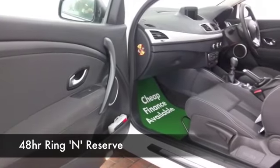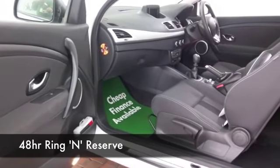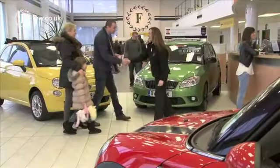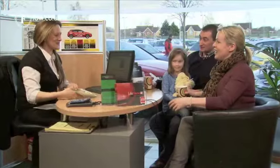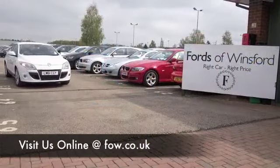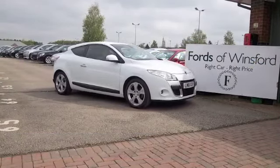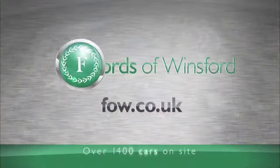Who knows, maybe this is the car that's going to make its way home with you. If you want to ring in and reserve, no problem — give Jackie and the team a call in our call center and we'll hold the car for you for up to 48 hours till you can get here. Bring your license with you, have a test drive, and discover this great car for yourself at Fords of Winsford.